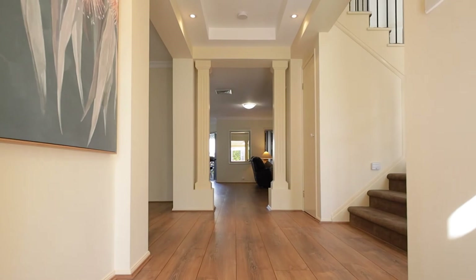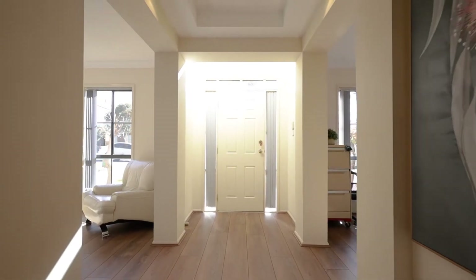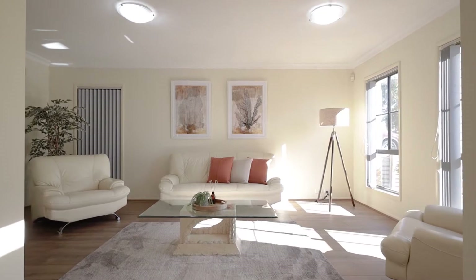North-facing and grand in its street appeal, the stylish and spacious double-story residence is warm and inviting from the moment you arrive.